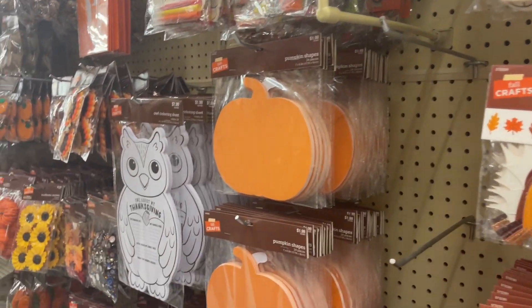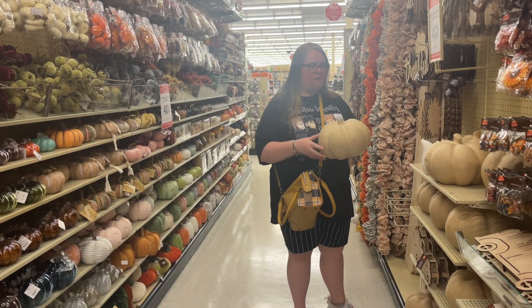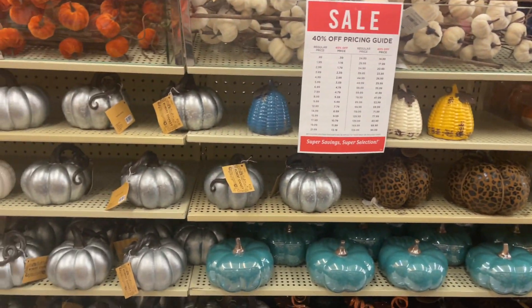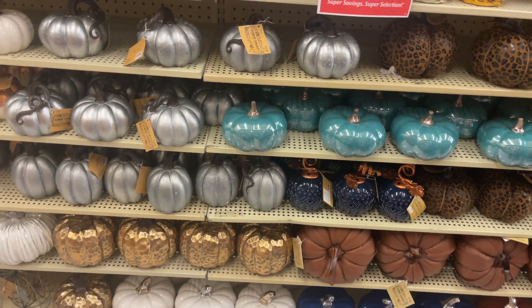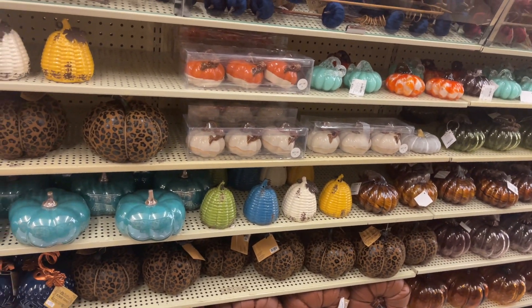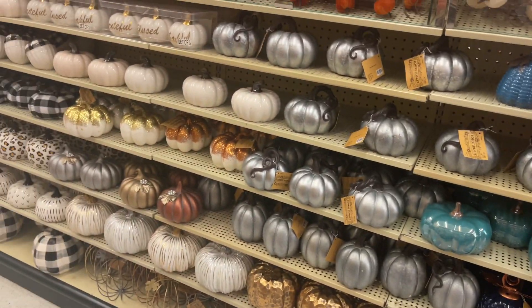Don't worry, this year we'll buy the real pumpkins and paint them. But these fake ones would be easy — they're not as much work and they wouldn't turn ugly. Which pumpkin would you get, Caroline, out of all these? I'm not really loving them. I guess the buffalo check. Oh, I like those!